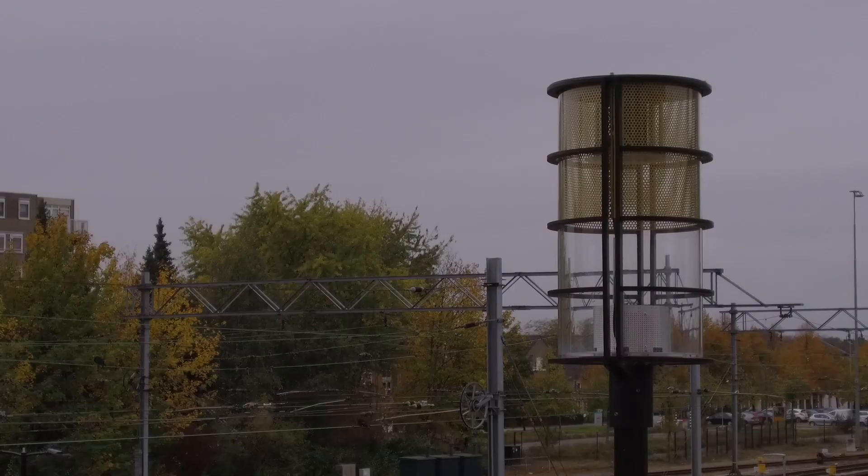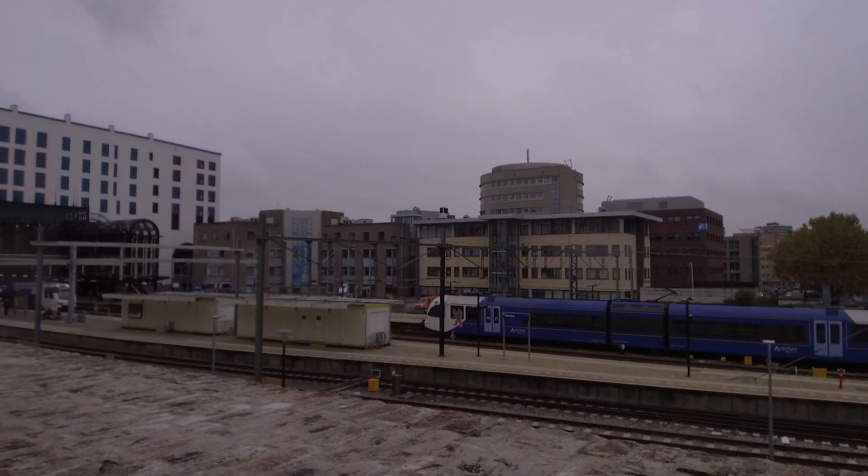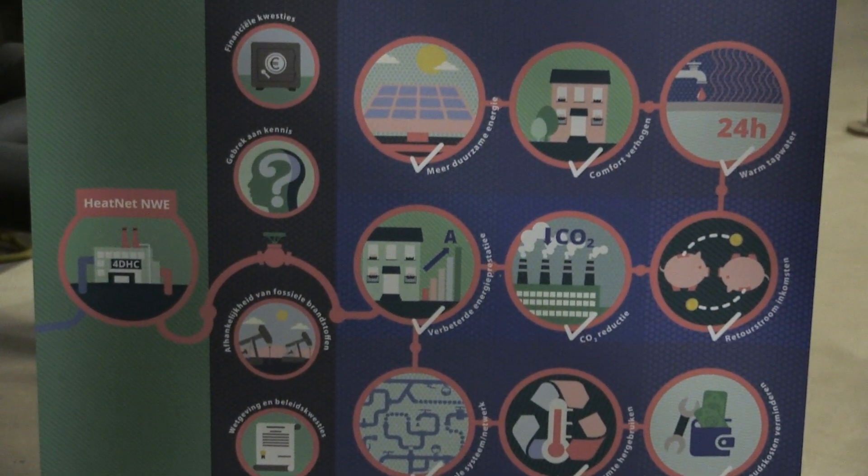Moreover, we are also able to operate on the stock market to purchase cheap electricity when it is available. And last but not least, we can manage our peak loads, which gives us a huge advantage in building the infrastructure and reducing the investments that we need to build this system.